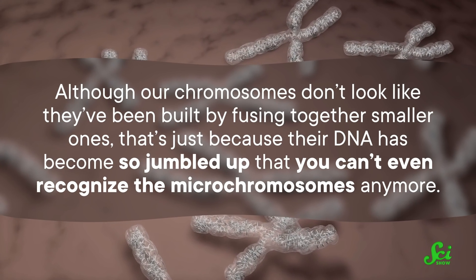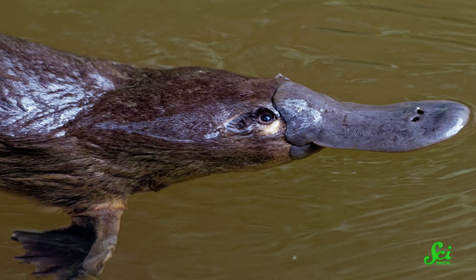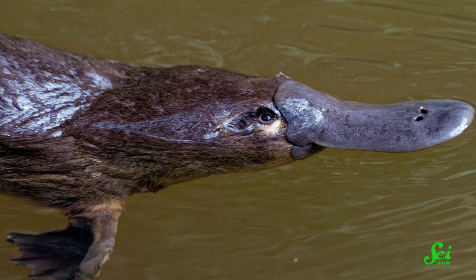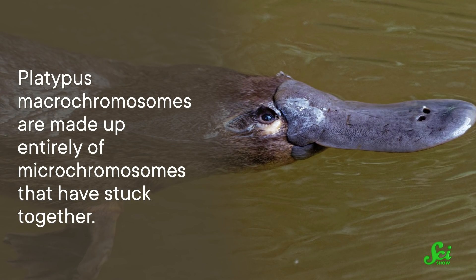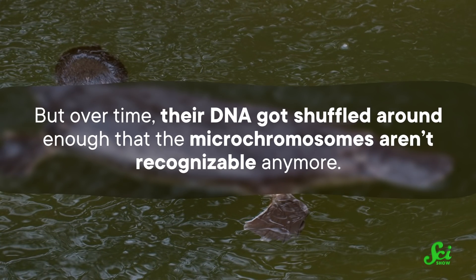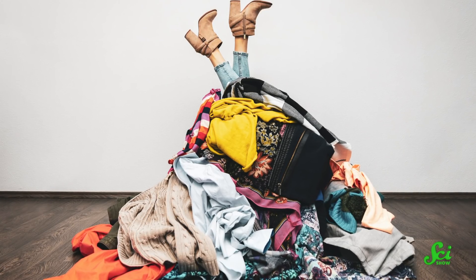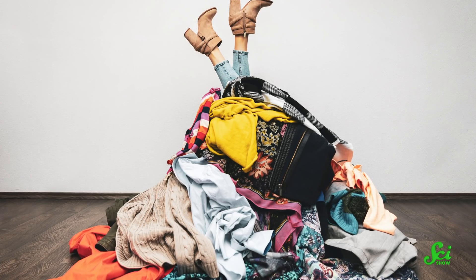So it's not microchromosomes that are weird — it's us mammals, with our giant, chunky megachromosomes. The researchers proposed a reason for that as well. Although our chromosomes don't look like they've been built by fusing together smaller ones, that's just because their DNA has become so jumbled up that you can't even recognize the microchromosomes. Why? From looking at the world's weirdest mammal, of course — the platypus. The platypus represents one of the oldest branches of the mammal group. Platypuses don't have microchromosomes, but their macrochromosomes are made up entirely of microchromosomes that have stuck together. Scientists think other mammals started out with chromosomes that looked like the platypus's, but over time their DNA got shuffled around enough that the microchromosomes aren't recognizable anymore. And all that adding in and jumbling might explain why our chromosomes today have so many repeats and junk DNA — it's like continuously buying new clothes and never donating the old ones. Your wardrobe gets bigger and bigger, and you end up with a couple of the same shirt.